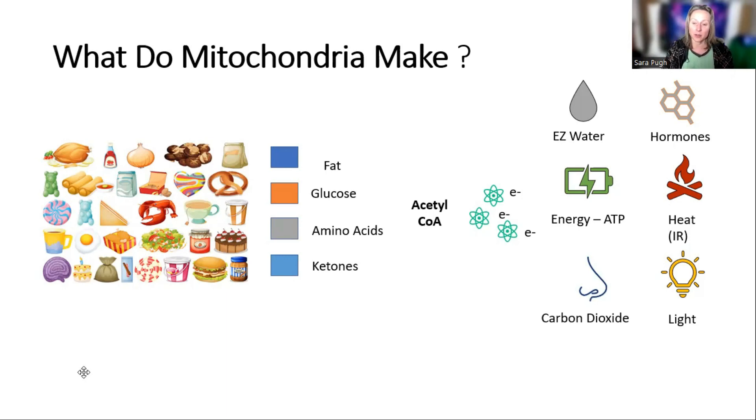Another product is carbon dioxide. People think of it as just a waste product, but it's actually a signaling molecule. Also of interest is light — the mitochondria produce light as well.